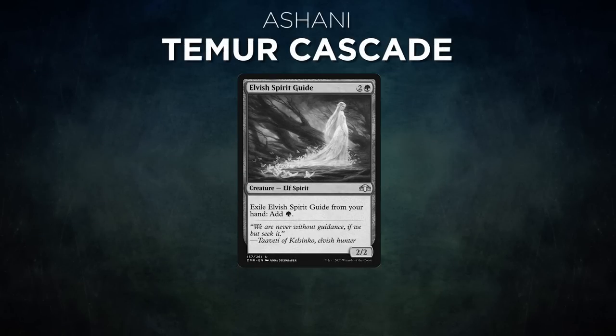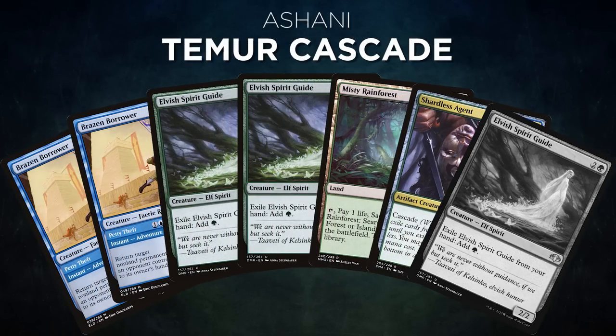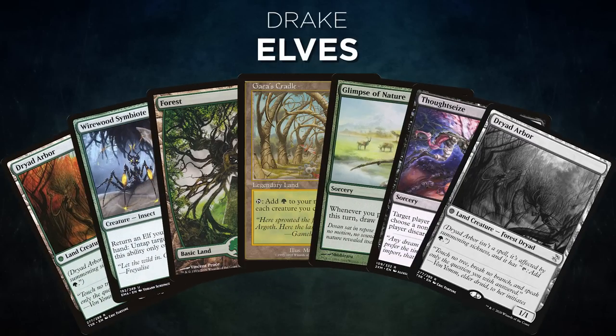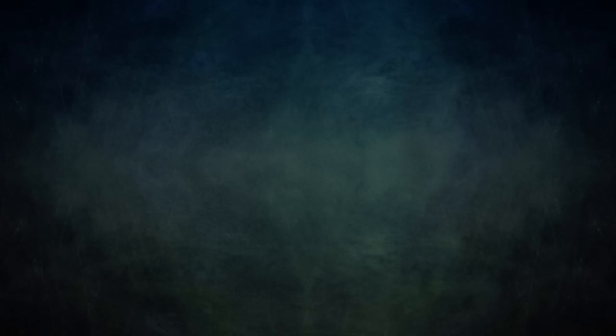In game 2, Ashani's opening hand contains 2 Brazen Borrower, 2 Elvish Spirit Guide, Misty Rainforest, Shardless Agent, and his London Mulligan is an Elvish Spirit Guide. Drake's opening hand contains a Dryad Arbor, Wirewood Symbiote, Forest, Gaia's Cradle, Glimpse of Nature, Thoughtseize, and his London Mulligan is a Dryad Arbor. Ashani gets to start us off.